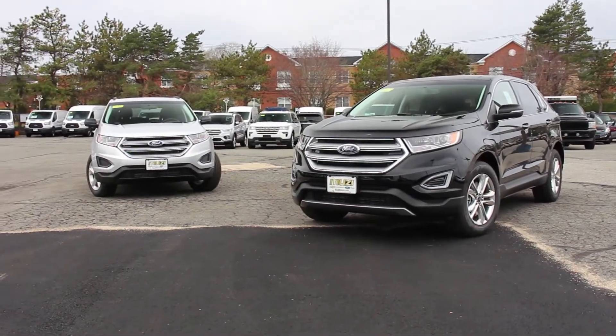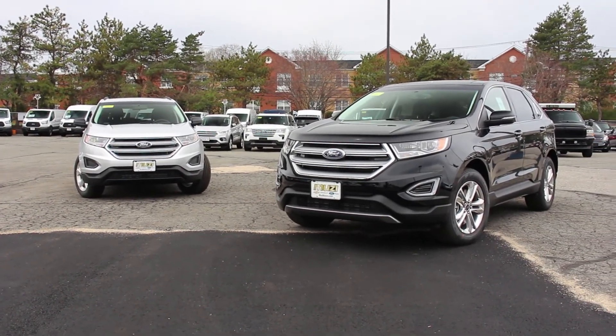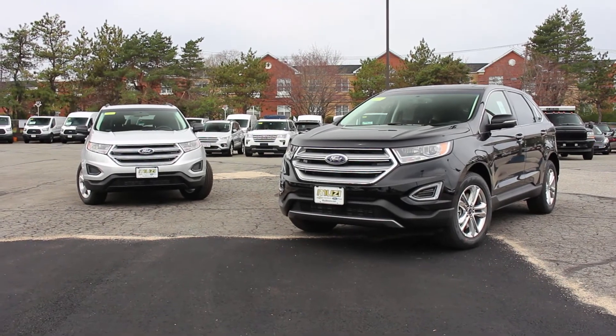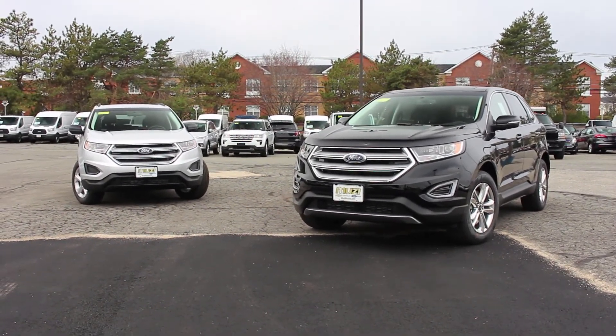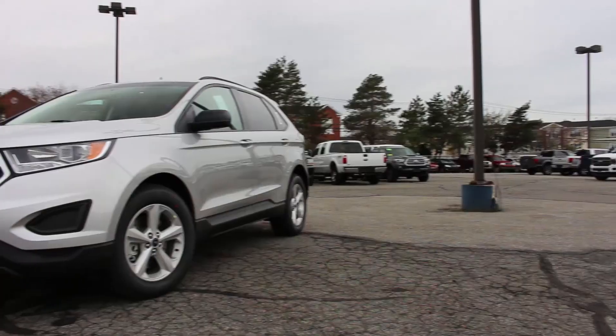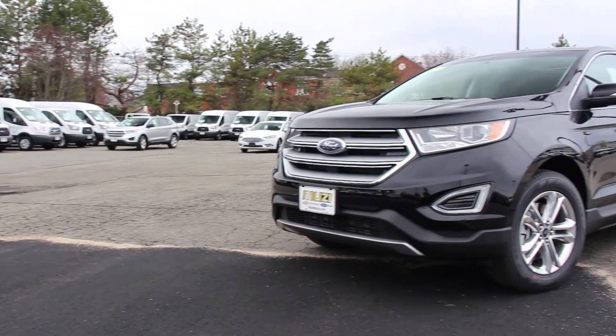Once again, I'd like to thank Muzzy Ford for allowing me to review the 2018 Ford Edge. Their link will be in the description below so you can check out their extensive Ford inventory. I hope you enjoyed this review. Please like, comment, share, and subscribe for more, and I'll see you next time.